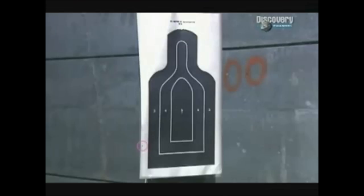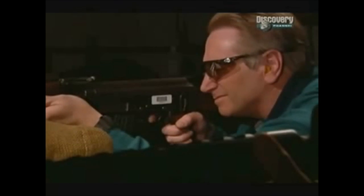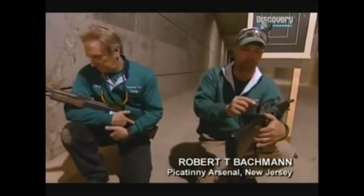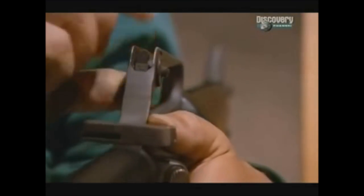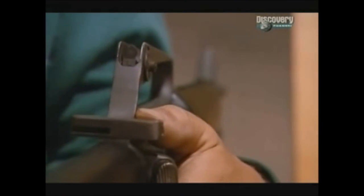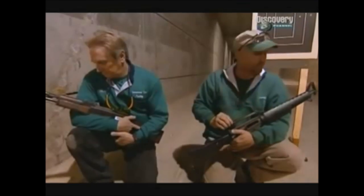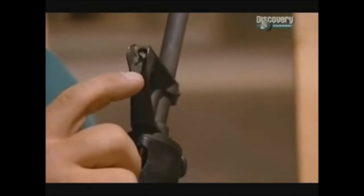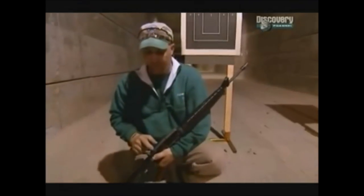Now the AK-47: only one of the five shots even tags the lower left edge of the paper — not one strikes the kill zone. It's clear from the design of the sights that the American weapon was designed to be more accurate from the very start. The sights are very good: a peep sight in the back for short range, and you can flip it forward for long distance. In the front you have a post with what we call 'bunny ears,' which flare out.